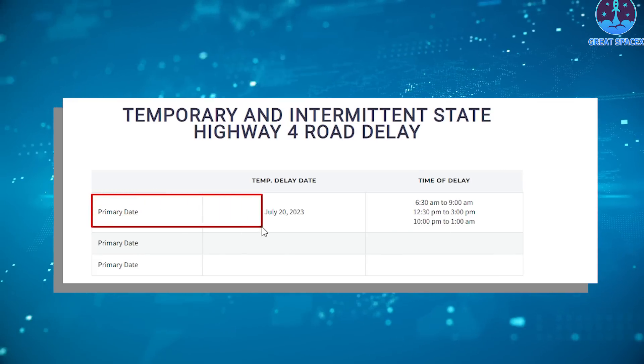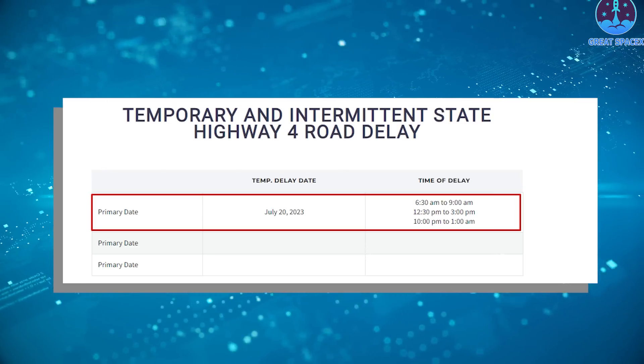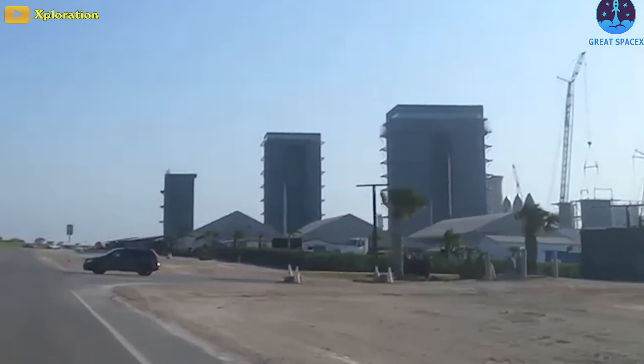Interestingly, there are road closures for July 20th, 2023. Here's hoping there will be more special things to report. After all, it won't be long before they test all these systems with a live booster static fire at this work pace.